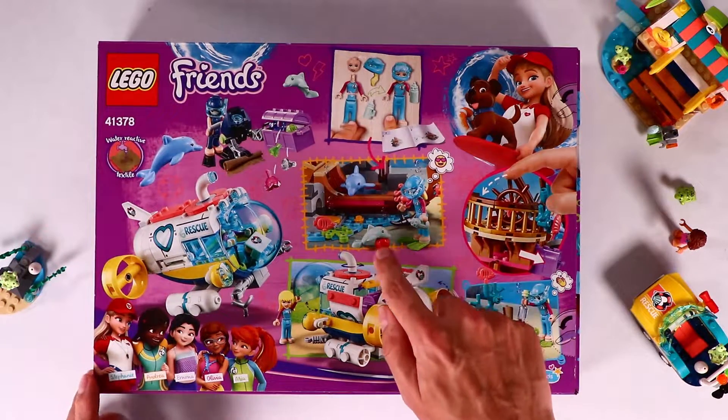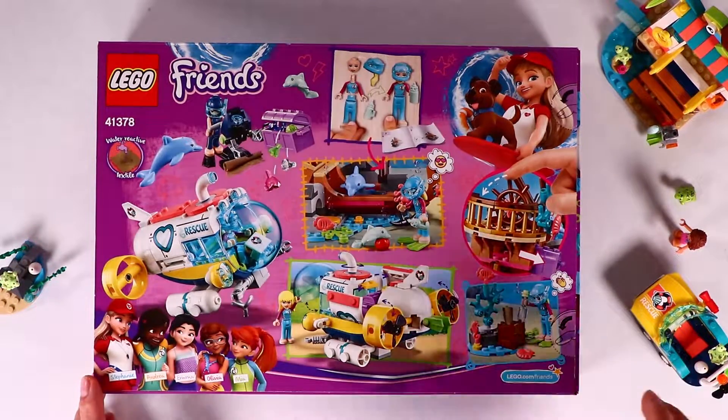Look at this - we get a baby dolphin! That's super cute. Now let's open it up.